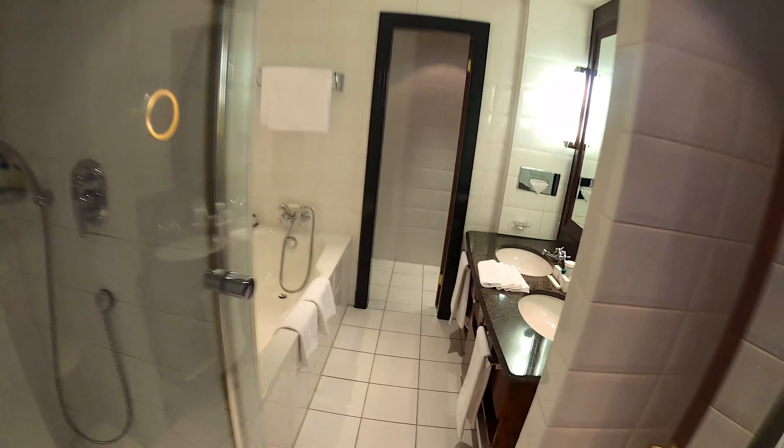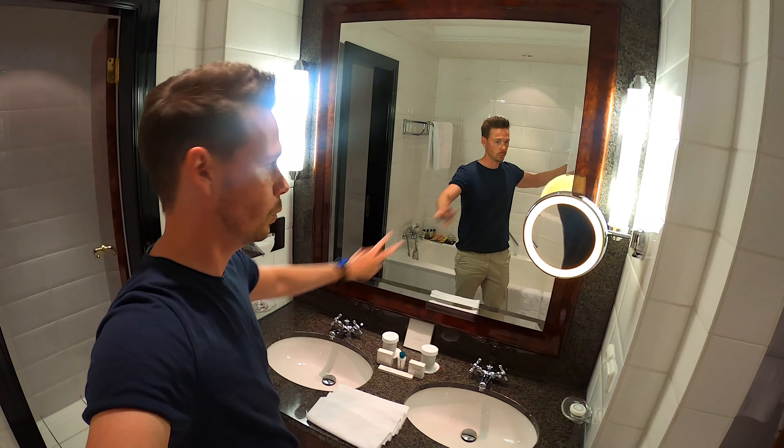Let's quickly take a look at the bathroom. The bathroom has a shower, a large bathtub, two sinks, a large mirror, and the toilet. The washing area is secondary, let's say.